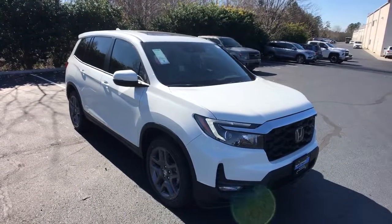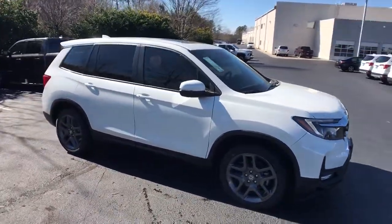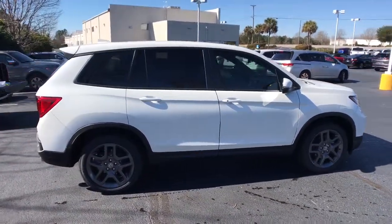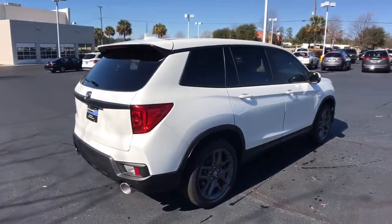Get into the 2022 Honda Passport. Presenting the Honda Passport, the mid-sized crossover with all the features you need to make your outdoor adventures fun and comfortable.